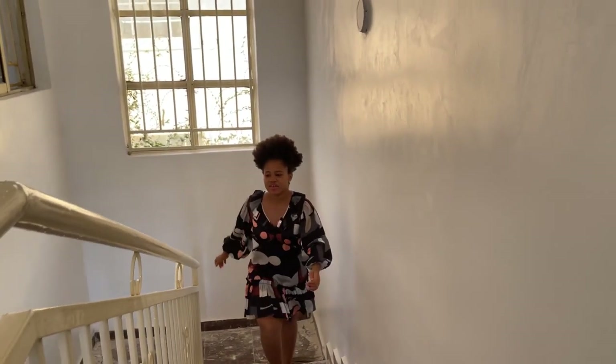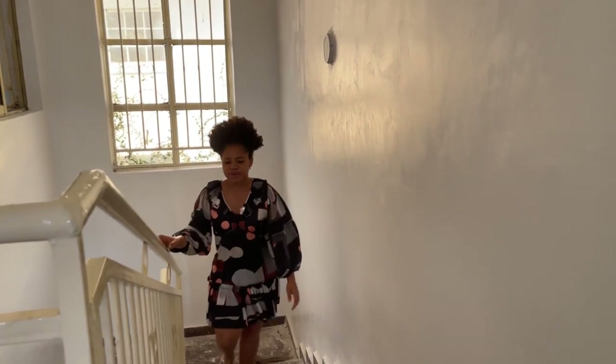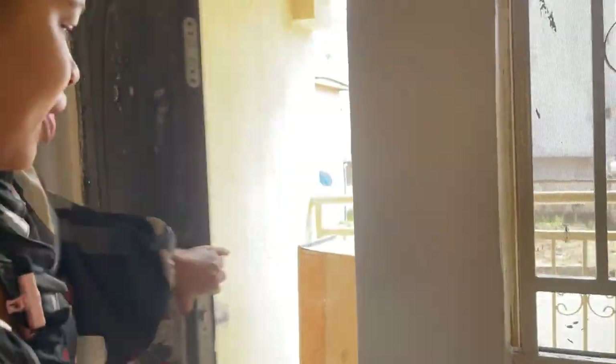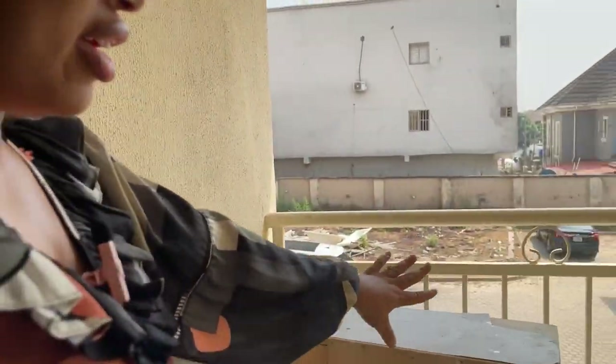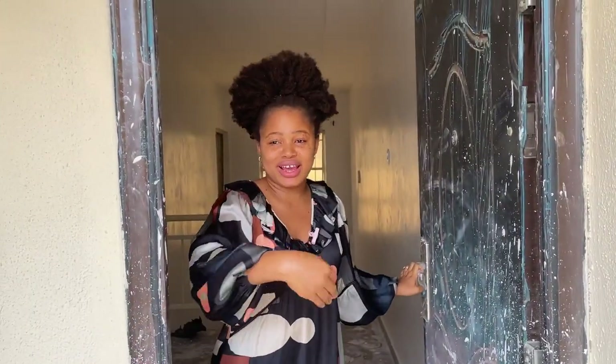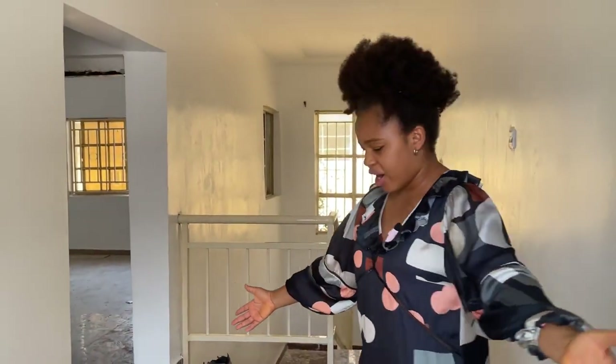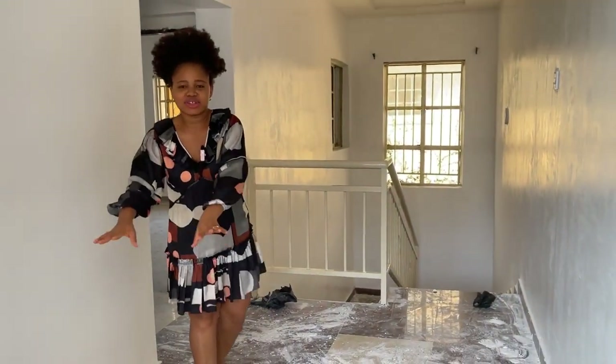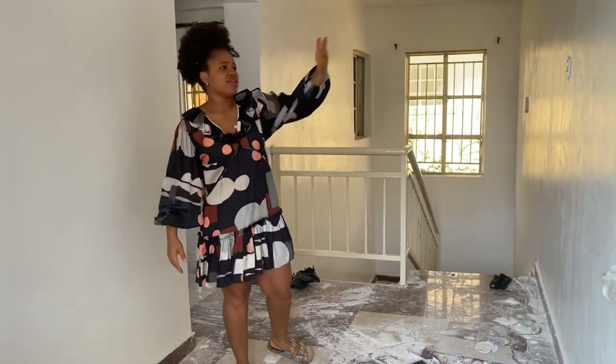This is a very nice, beautiful staircase. Over here is a balcony — you can come and chill out here and enjoy the beautiful view. And then from the balcony you also have another sitting area where you can keep a small table and a TV for your kids or for yourself.